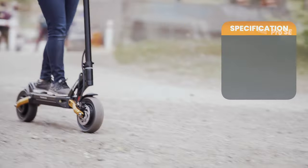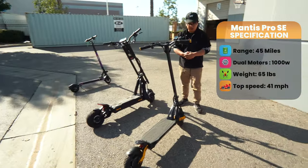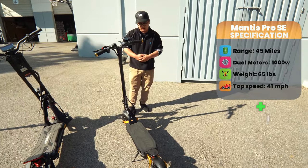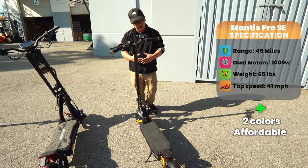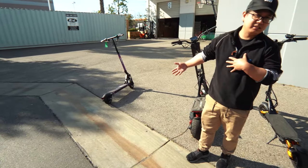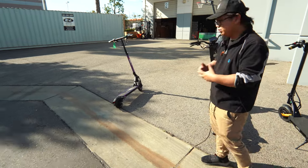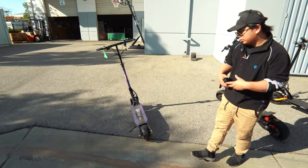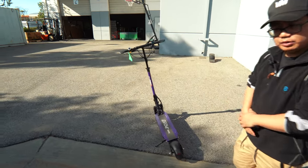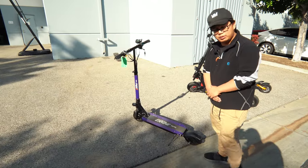As an honorable mention, we have the Mantis Pro SE, one of the older versions of the Mantis. It weighs around 65 pounds, can go up to 41 miles per hour, and has a range of 45 miles. It comes in gold and black and has dual 1000 watt motors. My pick here will be the Touring as it is the lightest and most portable in our category. It comes with many different colors, goes up to 25 miles an hour, and is so portable that you could take public transport with no hassle — perfect for your last mile commute.